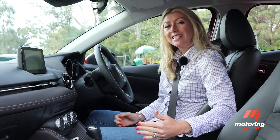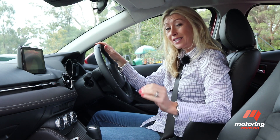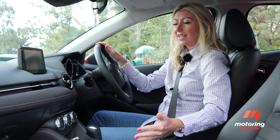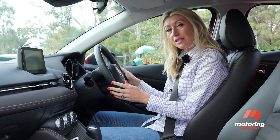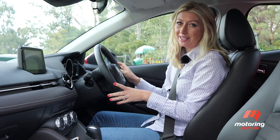Last but not least is its ease of driving. The steering is light but communicative. It stops and starts obediently, and the cabin is simply a nice place to be. There really is something to be said for a car that is just easy to live with.